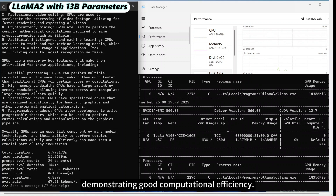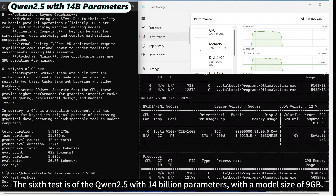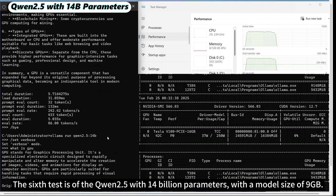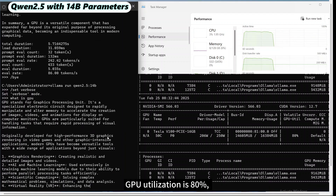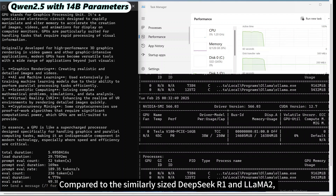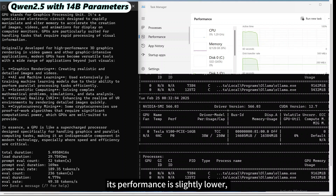The sixth test is of Qwen 2.5 with 14 billion parameters, with a model size of 9 GB. GPU utilization is 80%, and the inference speed is 49.38 tokens per second. Compared to the similarly sized DeepSeek R1 and Llama 2, its performance is slightly lower, indicating a heavier computational load.